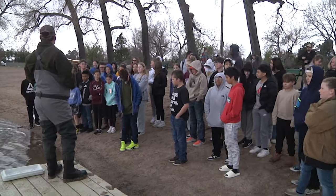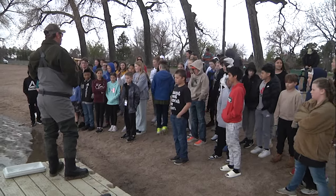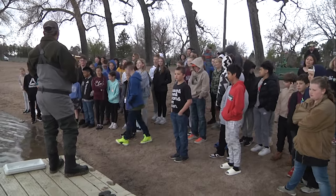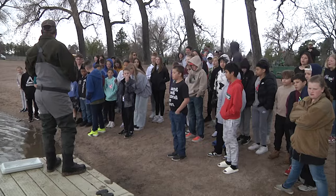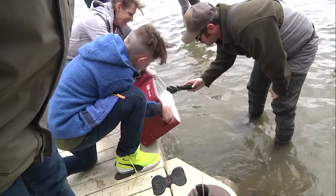In addition to learning about fish biology and aquatic ecosystems, students were also taught about the importance of not releasing invasive species like goldfish or other pet fish into local fishing waters, due to the damage they can cause to fisheries.